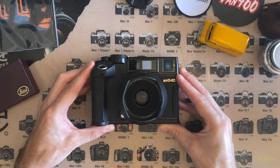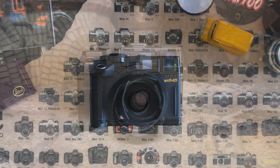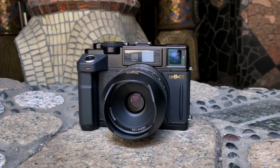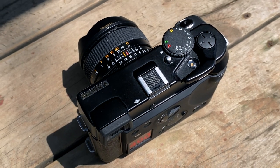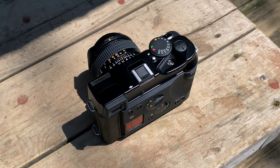Presenting the Bronica RF645. This unusual camera is a 645 rangefinder and a multiple award winner that nobody knows about. So let's talk about it.